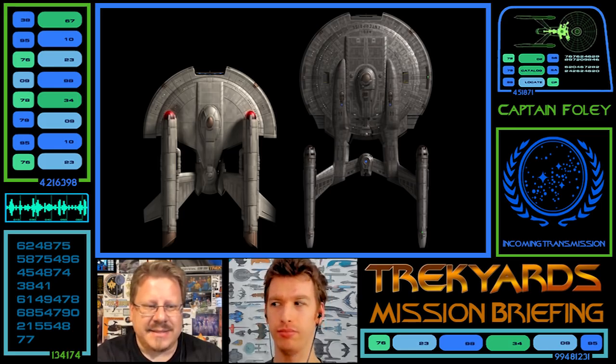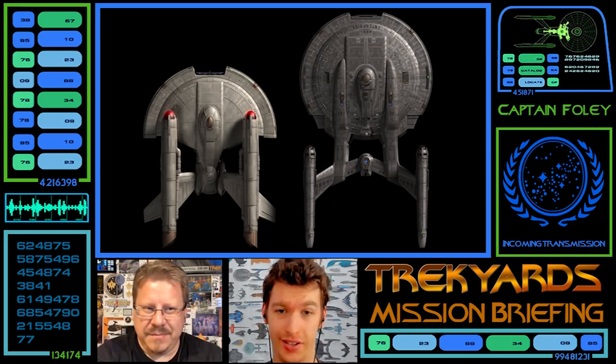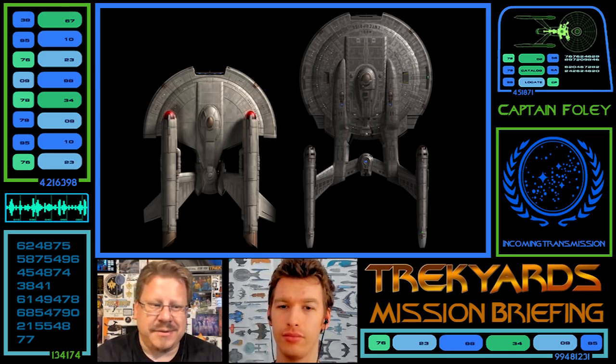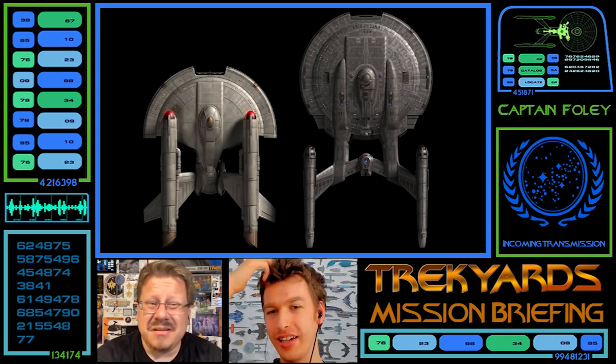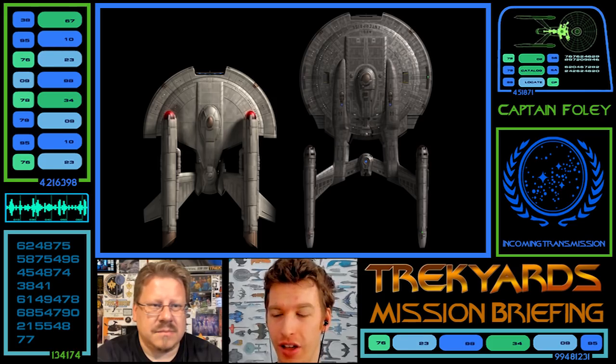One of the biggest things that stands out is the nacelles and how huge they are. The NX has the warp 5 engines — newer tech shrunk down. I'm not sure of the speed of this Intrepid. The Franklin, take it or leave it, is meant to be the one before this — the first warp 4 — and those engines are a lot smaller, even though the ship itself is smaller than the half-saucer.